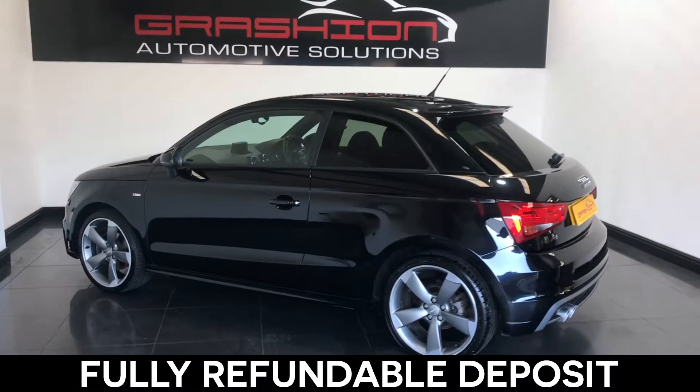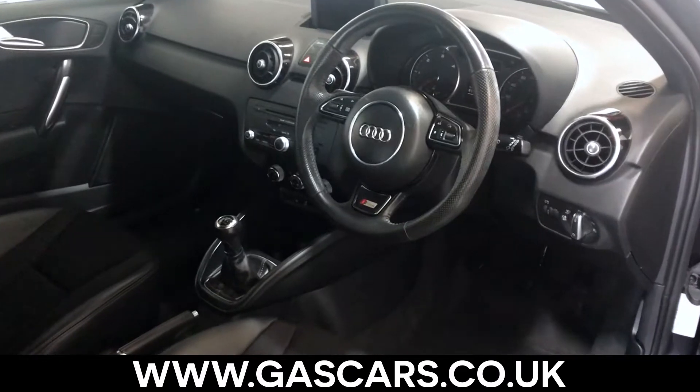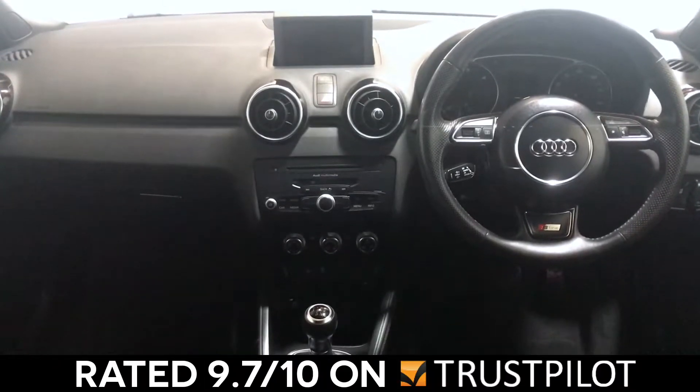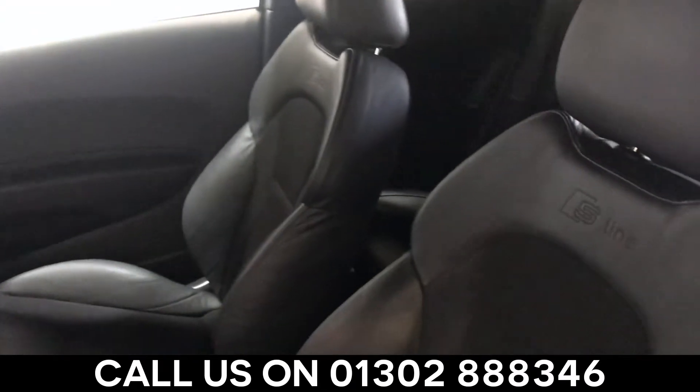If upon viewing your new car you are unhappy in any way, please visit our website at gascars.co.uk to see our fantastic customer reviews. Rated 5 stars by AutoTrader and 9.7 out of 10 on independent review website Trustpilot.